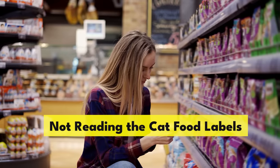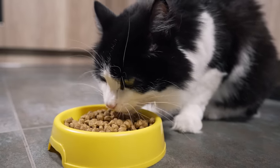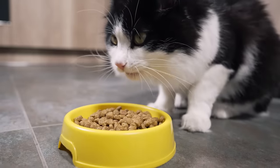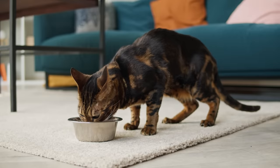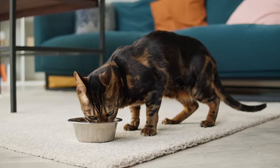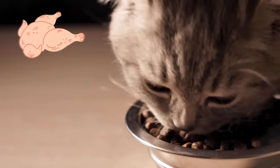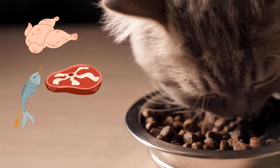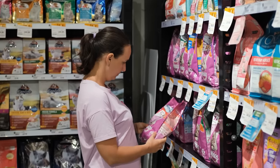Not reading the cat food labels. Many cat parents skip reading the cat food labels, not realizing we might be serving our feline friends something less than ideal. Cats are obligate carnivores — this means they need meat to live a healthy life. The first ingredient listed should always be some form of meat: chicken, beef, fish, you name it. If the first thing you see is corn or wheat, you might want to put that bag down.